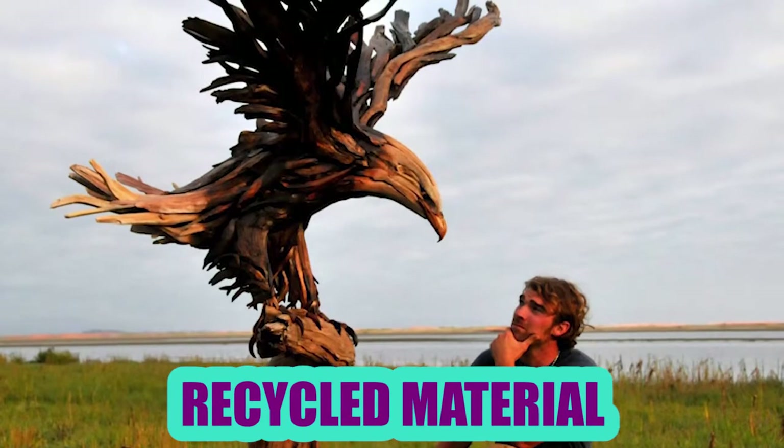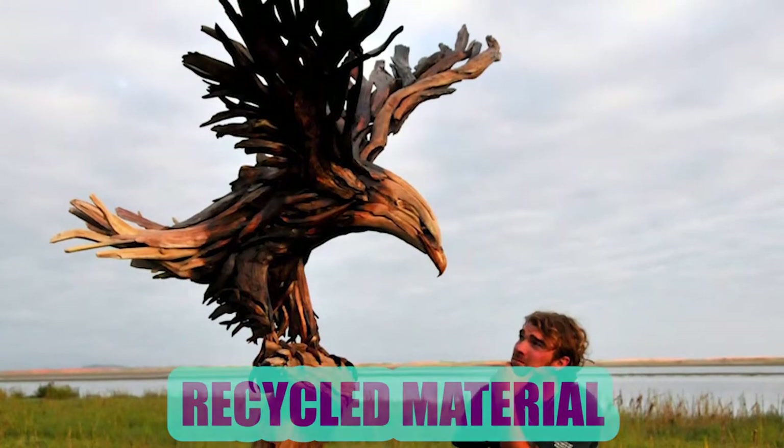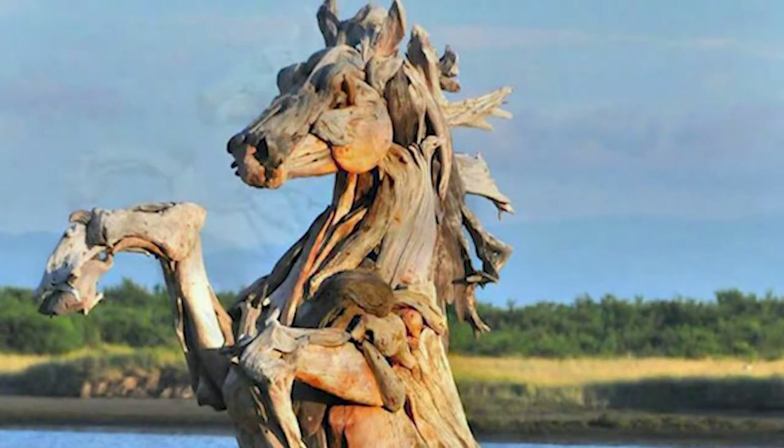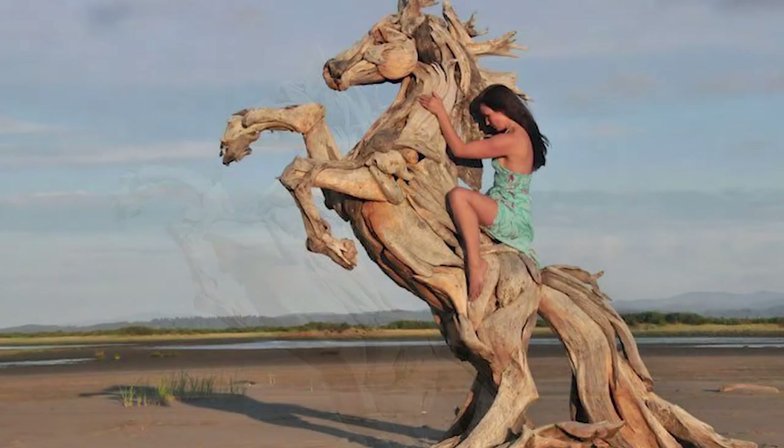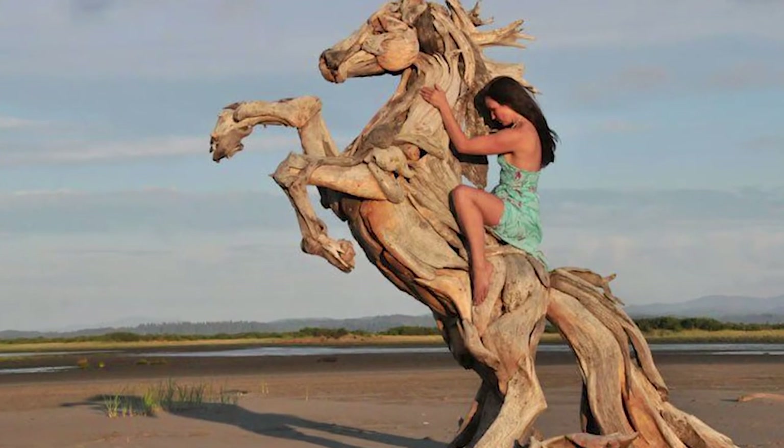Recycled Material: This artful seahorse sculpture was created by Jeff Uito. He made use of driftwood pieces that he collected, and he swears no living trees were used in this creation. Hailing from Washington, Uito owns a business named Knock on Wood.